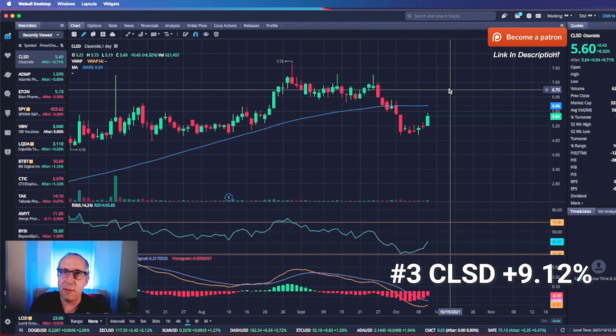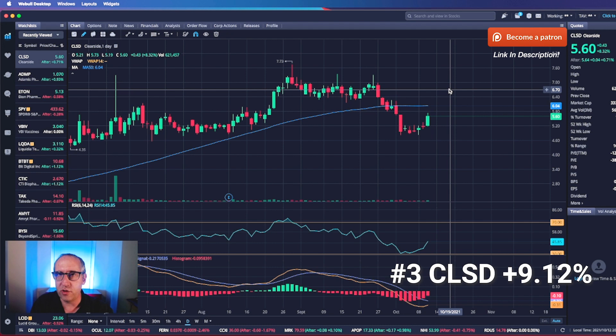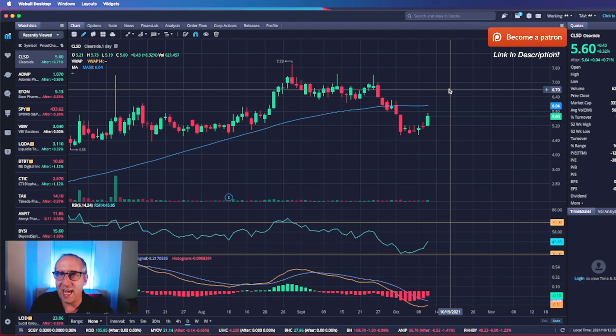Just to be clear, this is a PDUFA run-up strategy — not a buy-and-hold through the FDA decision and risk losing everything strategy. I play the run-up; that is by far the safest way to play these. Yes, you will get a home run every once in a while if you play the approval — the stock goes through the roof and you're playing the FOMO game. I would rather take my 10% to 30% or 50% gains prior to approval than risk what the FDA is going to decide, because they are very unpredictable.